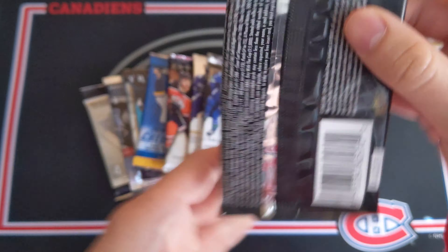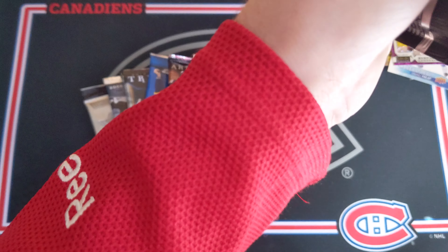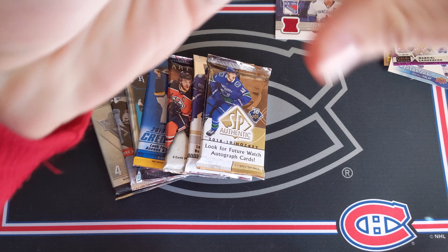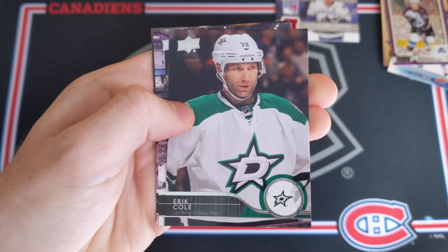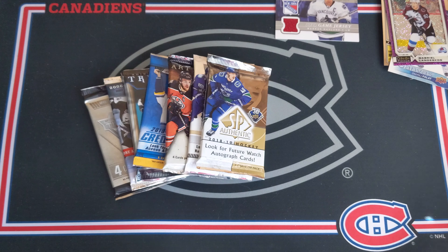Now 2014-15 Series 1 Hobby — opened up a box of this not too long ago on the channel. Let's see if we can get lucky with the Young Guns. We have Andre Markov, Dennis Seidenberg, Alexander Barkov, Yuri Hoodler, Eric Cole, Jay Bouwmeester, Wayne Simmons, and Mike Green. All base there.